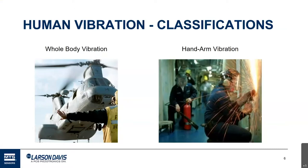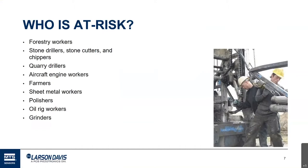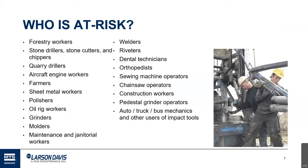Let's go over some ideas of people or jobs that might be at risk for exposure to vibration. The list is long and by no means inclusive, but there are some on here that might be of interest — like dental technicians. You might not think they would be at risk, but they do hold a lot of vibrating equipment. The idea is to keep an open mind as to who might be at risk, because it might not be where you expect.